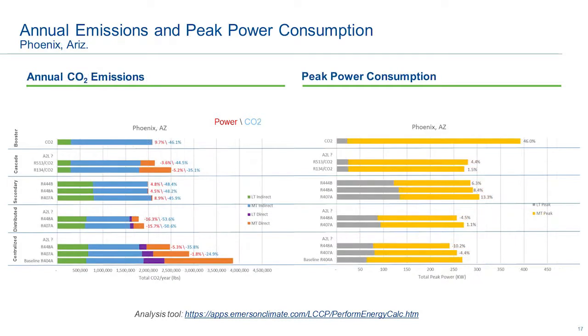The next chart looks at Phoenix, a very warm hot climate. The trends look very similar — you see a reduction on the distributed, secondary is a little bit higher power with a nice reduction in CO2. Going up to the CO2 booster, even in a warm climate it's about 10% more energy on an annual basis. On peak power, that's about 46% or so more energy on those hottest days — about 115 degrees in Phoenix. There are technologies that help mitigate that: adiabatic condensing, parallel compression, ejectors, and mechanical subcooling. There are a lot of new technologies being added to those types of systems, but each one adds complexity.